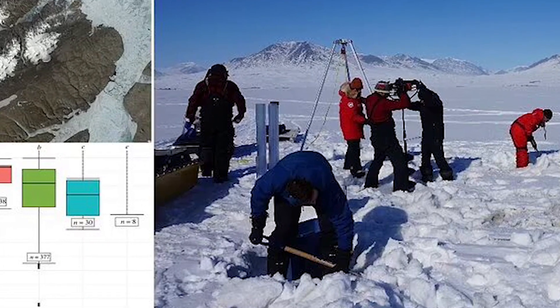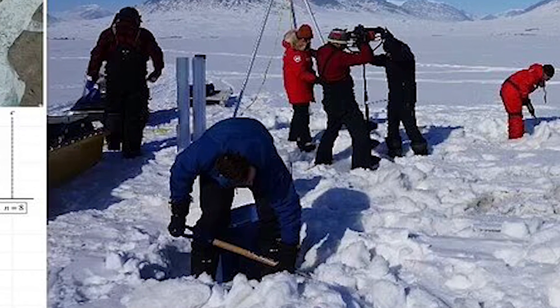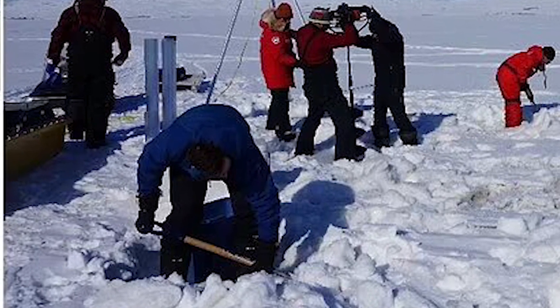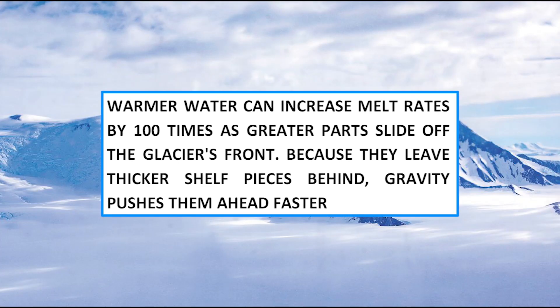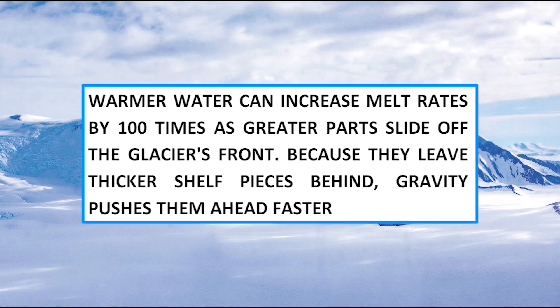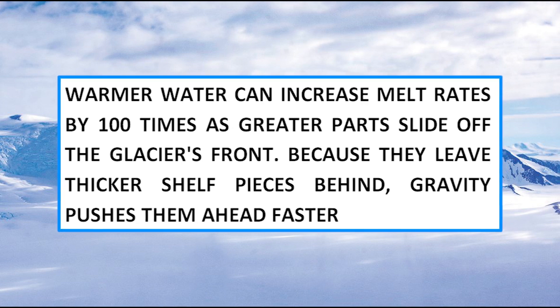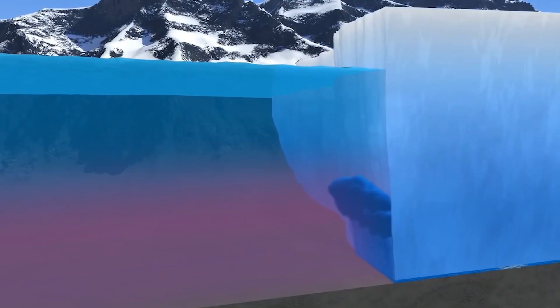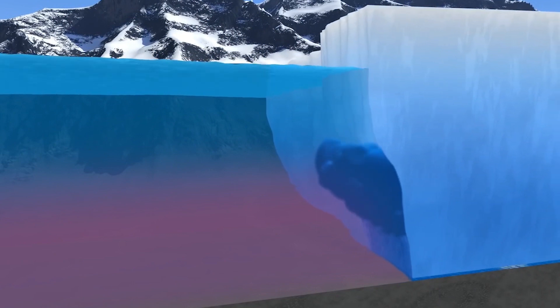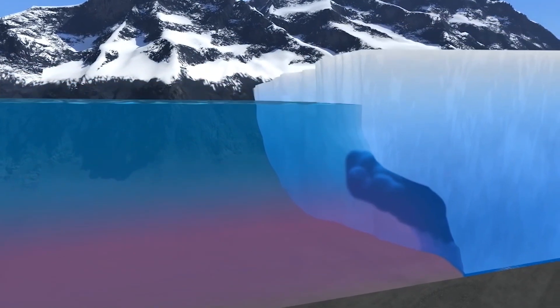The IceFin probe's temperature readings suggest a substantially higher erosion rate at the base due to warmer water approaching the grounding line. Professor David Holland, one of the Thwaites Glacier Collaboration Expedition's senior oceanographers, said warmer water can increase melt rates by 100 times as greater parts slide off the glacier's front. Because they leave thicker shelf pieces behind, gravity pushes them forward faster. According to scientists, melting glaciers release ice even faster through another feedback cycle that seems so prevalent in our warming climate.